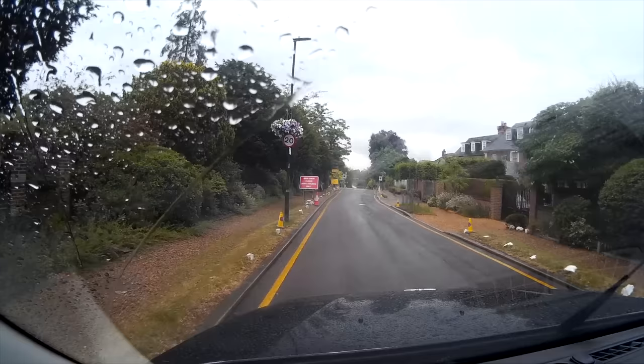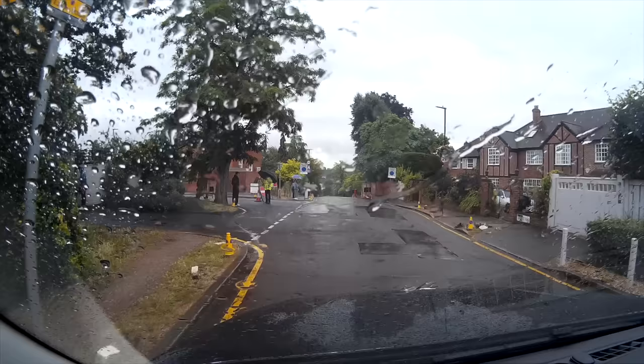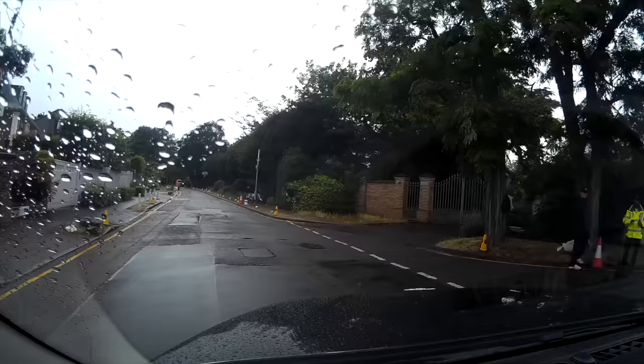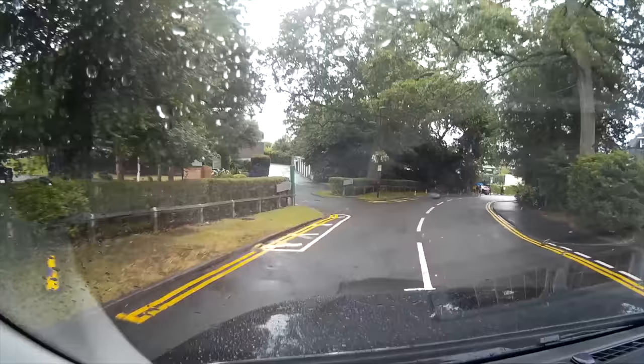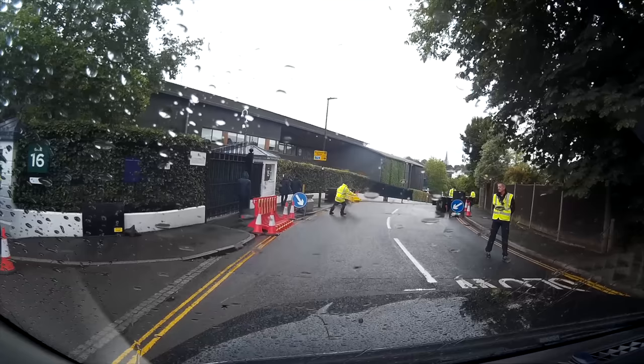As I turn up to Wimbledon, you can see some of the closures and different traffic measures that have been put into place. I have a word with this marshal here, but he doesn't really seem to have a clue. So I just head down towards the tennis club and kind of find my way. Every year I've gone there it's always been a little bit different. There will usually be some kind of one-way system in place just to ensure that all the traffic flows in a certain direction and doesn't get held up.